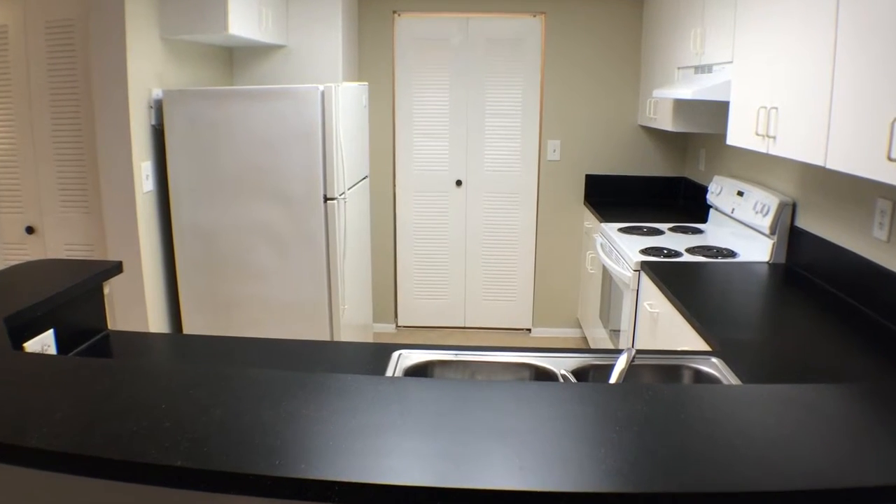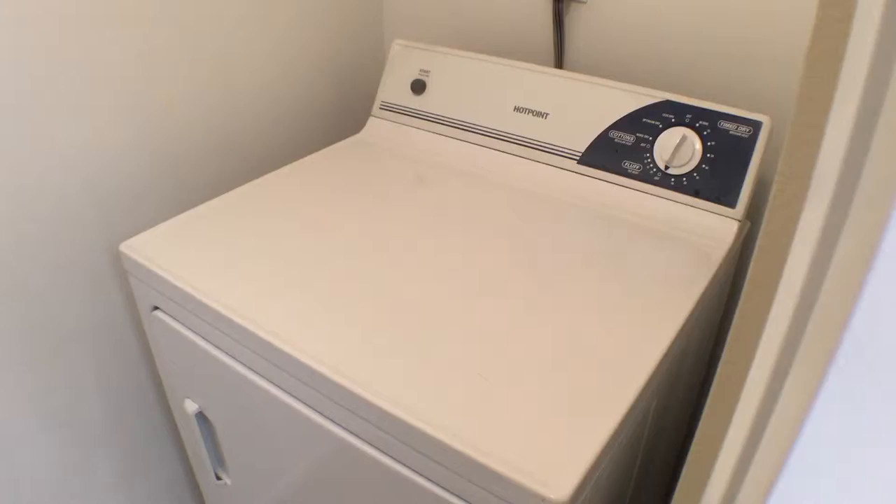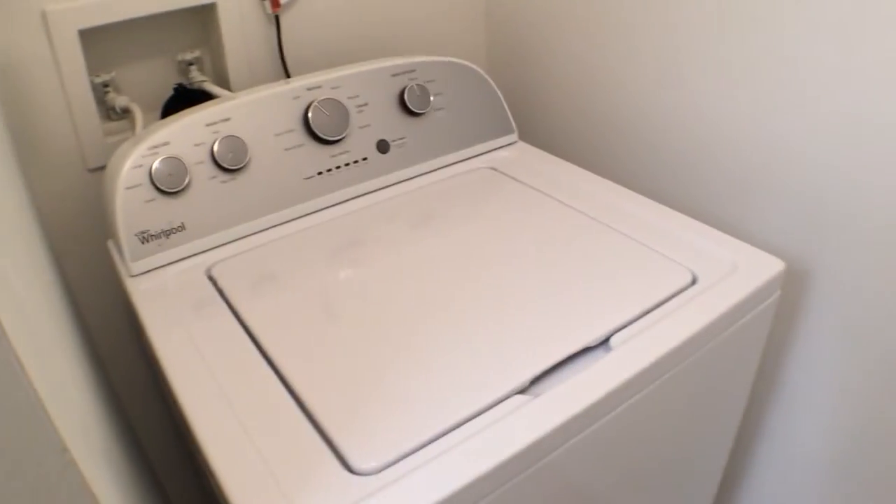The kitchen comes fully equipped with refrigerator, stove, oven, dishwasher, and double sinks. The full-size washer and dryer are located nearby.